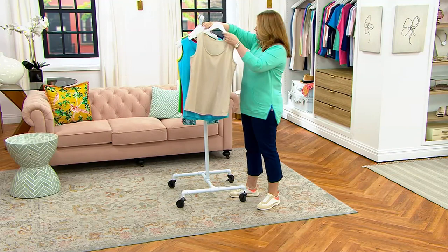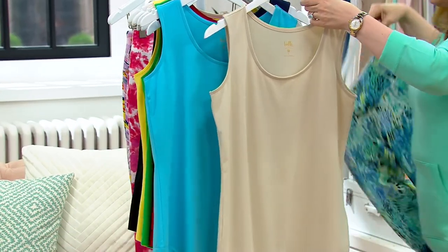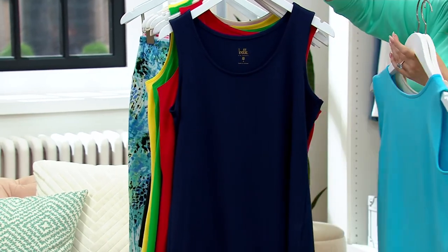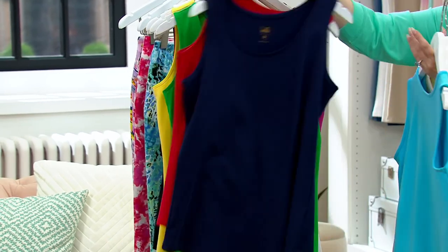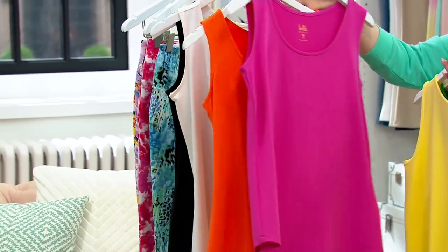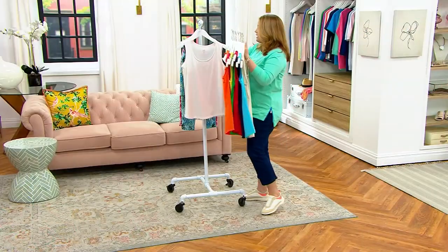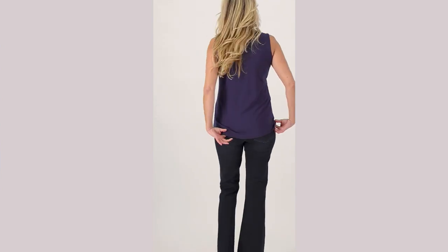Let me quickly run through each duo again. The Sand and Caribbean — only 300 total to go around in that one. Here is the Twilight and Red. Then we have the Yellow and Green duo. Then the Pink and Orange — not many left. Then the White and the Black. 5X through extra extra small, and it's $28.50 per tank.